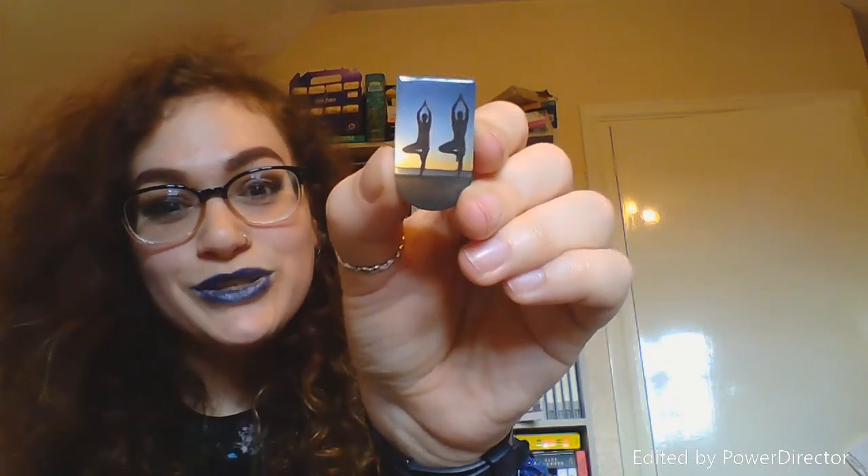I've got another one of these little magnetic ones that's just fallen out — this one is doing yoga, which is super cool. I believe that's the tree pose, so that's really nice.